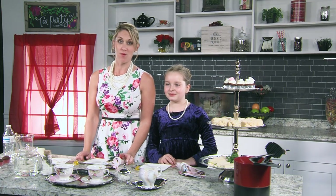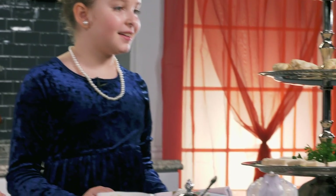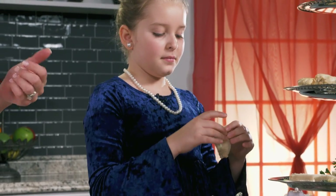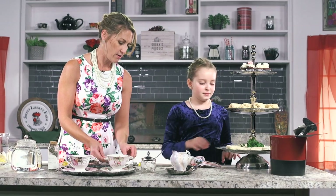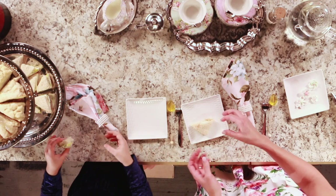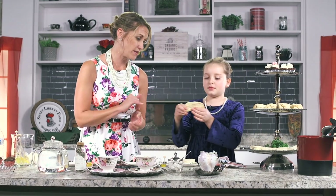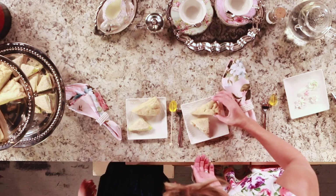Look at those scones — aren't they beautiful? They're so flaky! During the break, we also made our cucumber sandwiches. Traditionally you use very thin sliced bread, and what we have is a cream cheese whipped with a hand mixer, a little bit of mayonnaise, some fresh dill, lemon zest, and a little bit of lemon juice. We remove the crust from the bread, and we use an English cucumber — which is seedless and doesn't have as much moisture. And there's the heart-shaped scone — look at that!